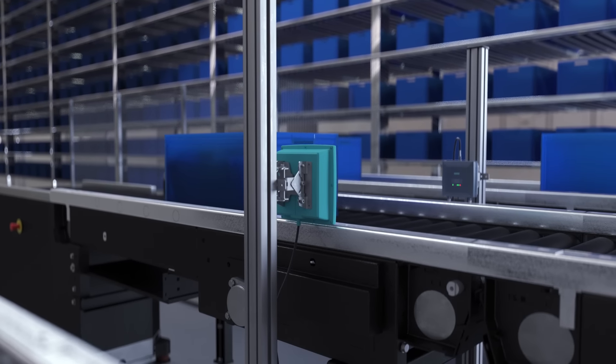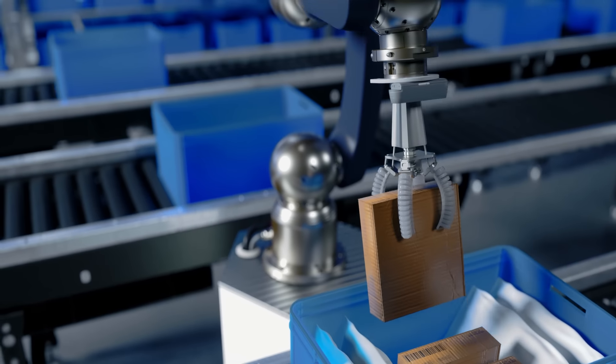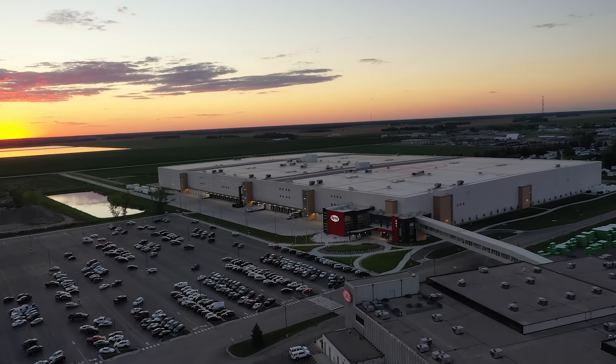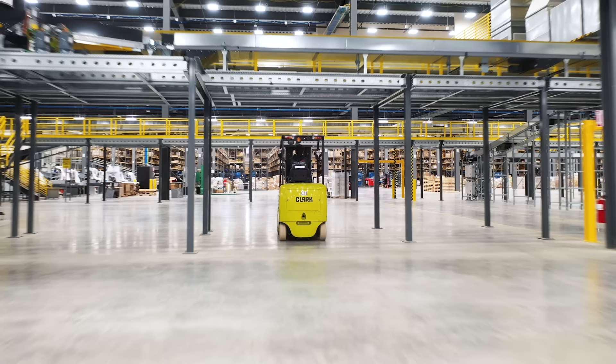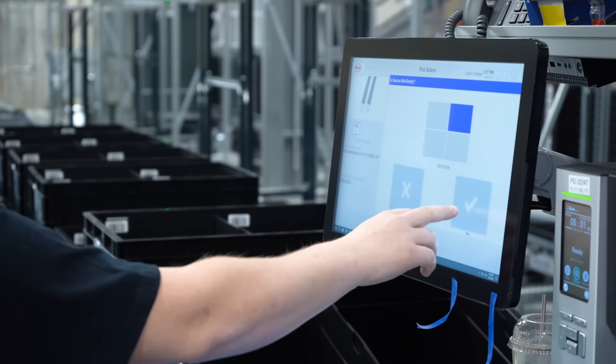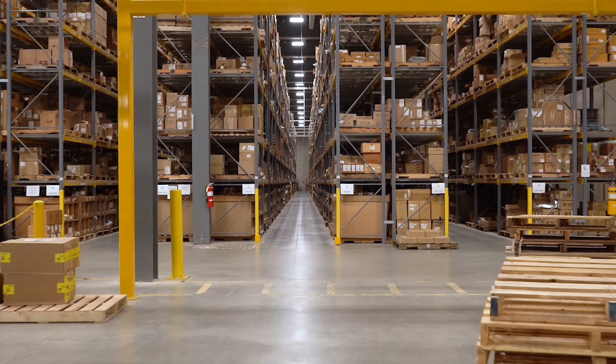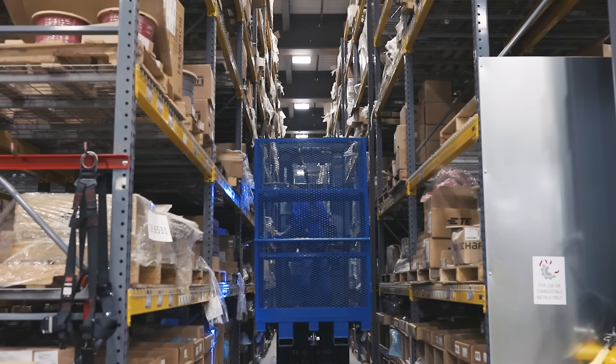Leading suppliers like Siemens are always looking to the future. In this episode, we visit DigiKey Electronics' newly opened facility located in Thief River Falls, Minnesota. Here we learn how automation technology from Siemens helps manage inventory across this 2.2 million square foot space, housing one of the largest product catalogs in the electronics industry.